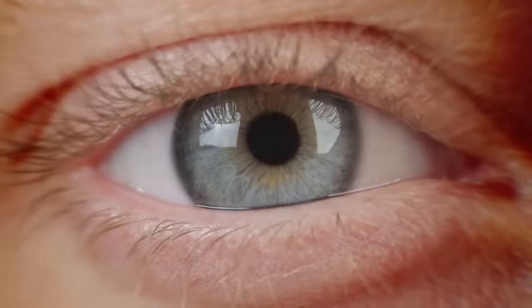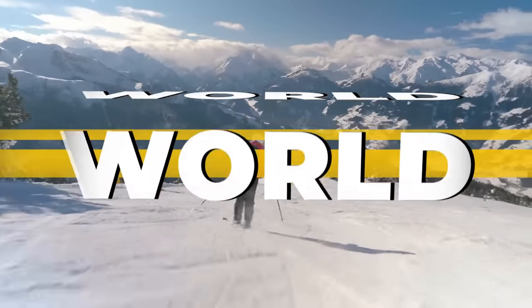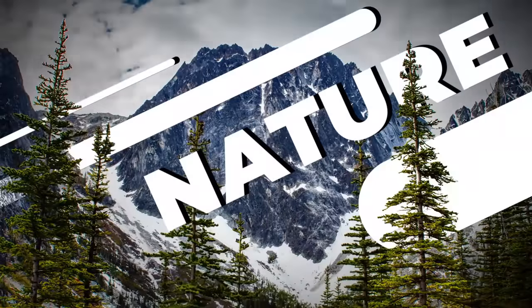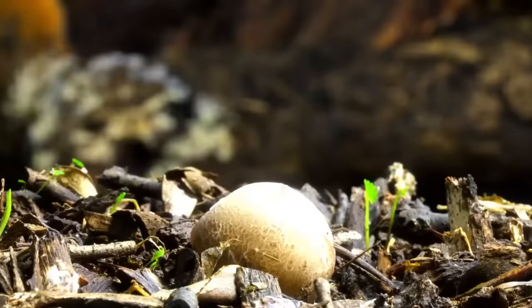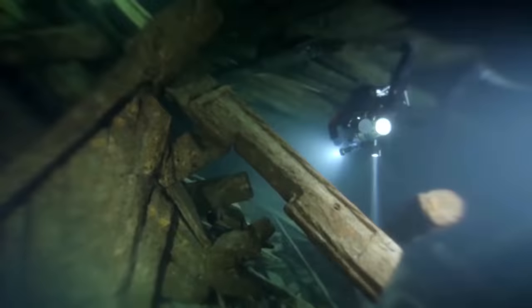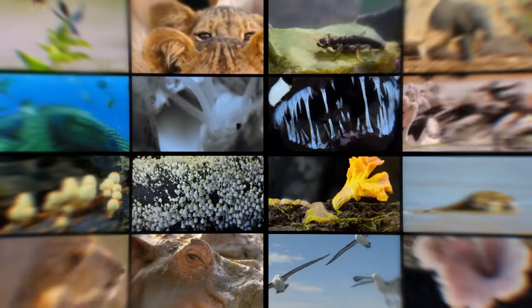Hey, stop being lazy. It's time to use that brain of yours. Welcome to Brain Time. Incredible facts from the past, the present, and even the future. The power of nature and wild animals. Amazing facts and unsolved mysteries. You'll find all this and much more here. Subscribe now, you won't regret it.